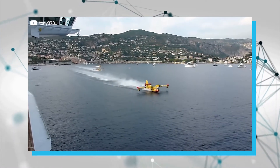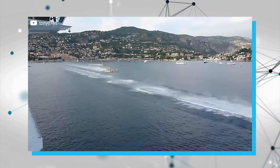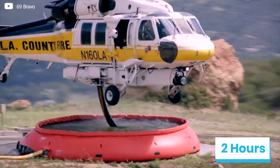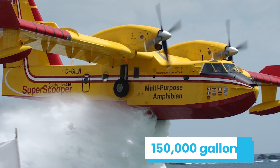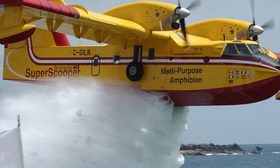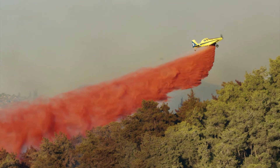Instead of refilling on the ground, the scooper heads back to the water source after making a drop. It can go up to six hours between refuelings — more than twice as long as other aircraft that need to refuel every two hours. Despite the sticker price, this aircraft can transport 150,000 gallons in one service day, far more than traditional tankers. As an aerial firefighting asset, it is the most efficient and cost effective.